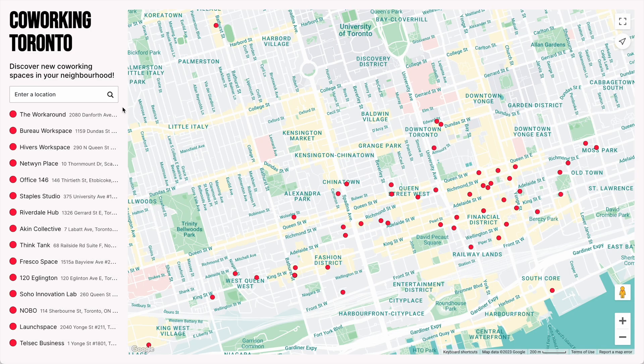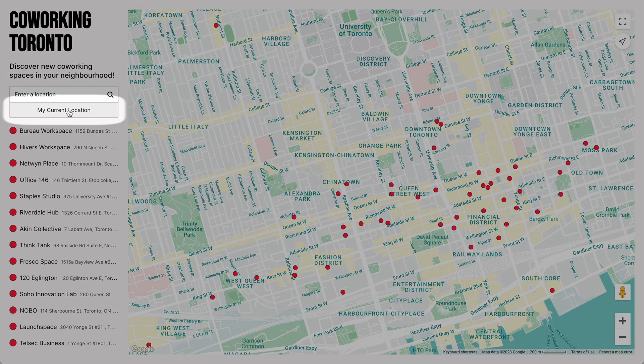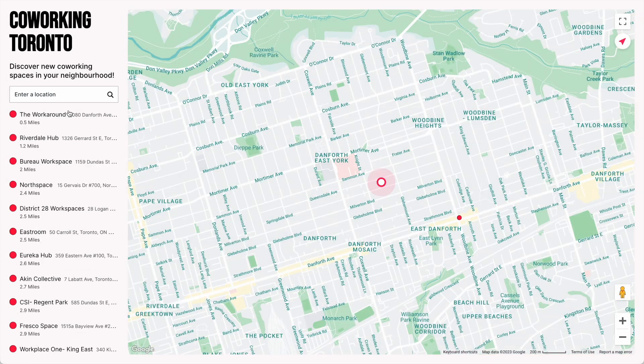Now you can also search by your current location. Just click the search box and choose My Current Location, and now markers are ordered by how close they are to me.